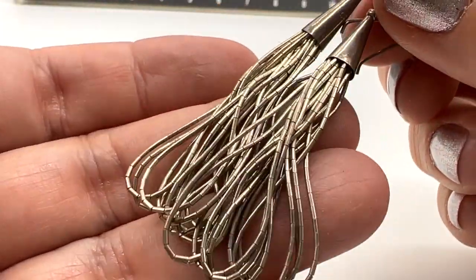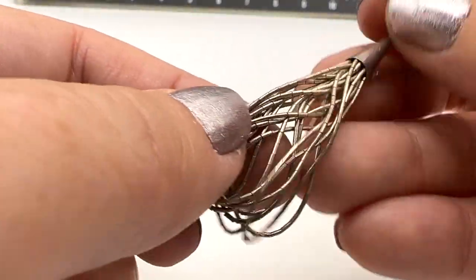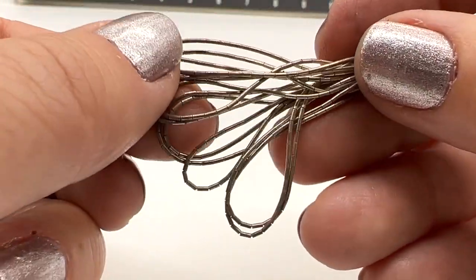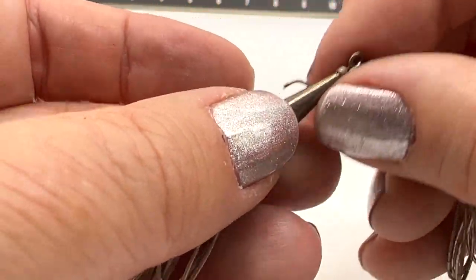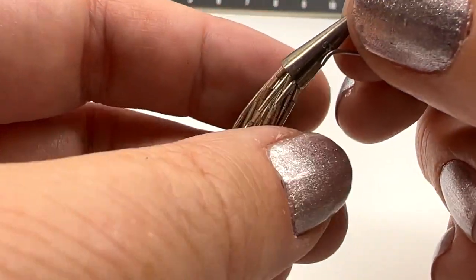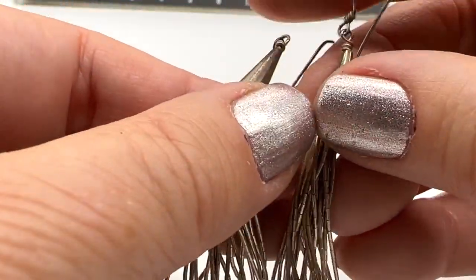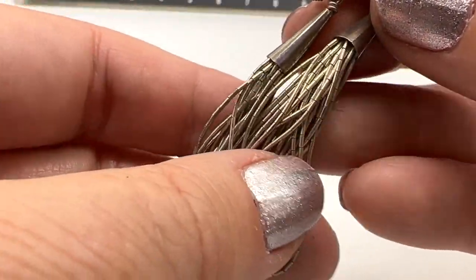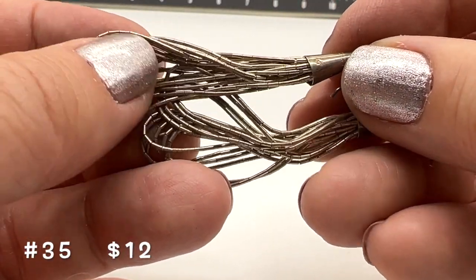Look at these pretty earrings. These are sterling silver. I really love these — they're just nice and light. These would be very, very easy to wear, yet they have movement. These would polish up nicely if you wanted to. These are $12 sterling silver, pierced of course. Number 35.